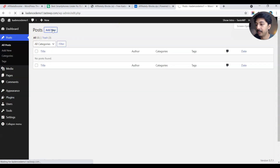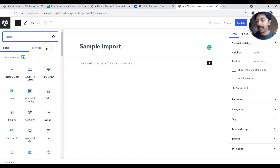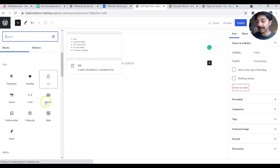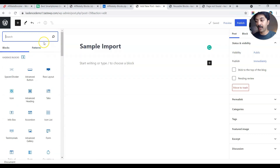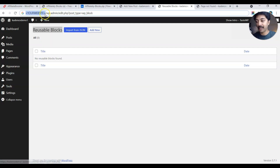Let's go to Posts, add a new post, and name it 'Sample Import'. You can see there is no reusable block here yet. On a new website without any reusable blocks, you can't access the reusable block section directly from the editor. To import blocks, you need to open the reusable block section in the WordPress backend. The URL is: your website address followed by /wp-admin/edit.php?post_type=wp_blocks. I'll leave a link in the description — just replace the website URL.